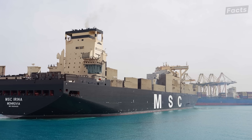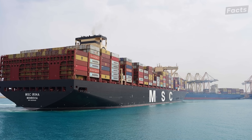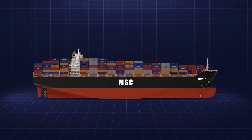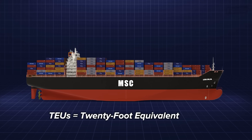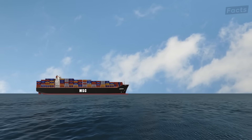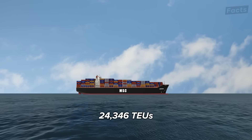The most telling sign of just how massive the Irina is, is through how many containers she can carry. In the shipping world, the standard shipping container is 20 feet. The measure of how many containers one ship can carry fully loaded is measured in TEUs, or 20-foot equivalent units. For Irina and her sister ships, she can carry an impressive 24,346 TEUs.